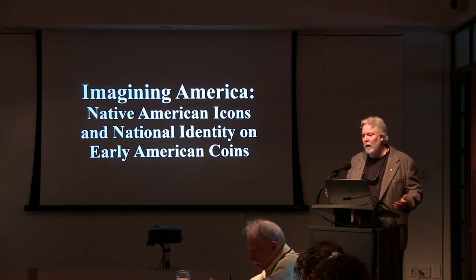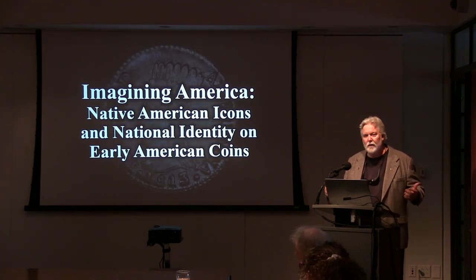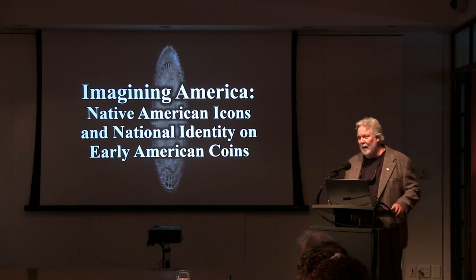My talks are an interesting combination of text and image, because in many years of teaching I've learned that one of the best ways for people to process information is to have both text and image. So you're going to get both text and image this evening.